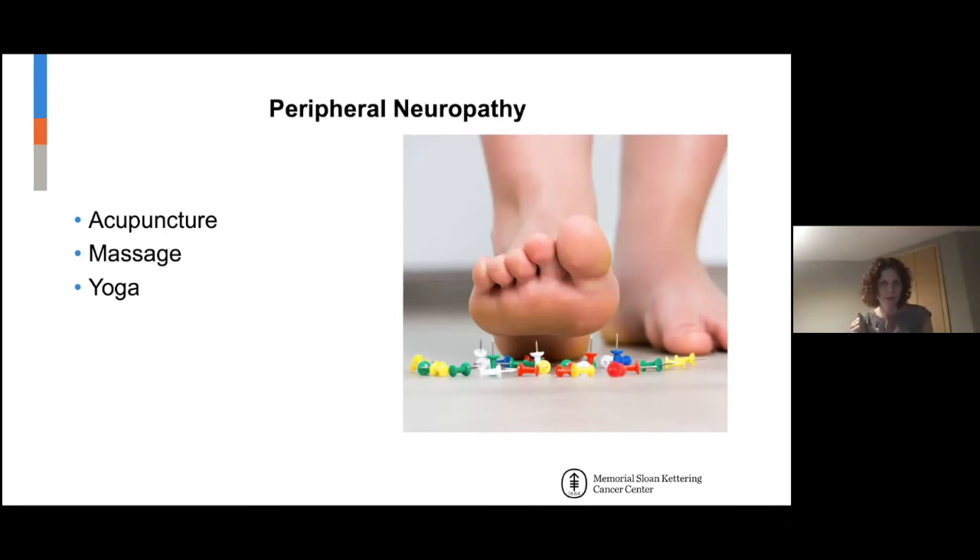Ten minutes twice a day can be helpful. If you use marbles, I recommend putting them in a square bucket with some warm water and rubbing back and forth — hands or feet. And yoga: we did a pilot study and found yoga had a good benefit for neuropathy. We're doing a larger scale trial.